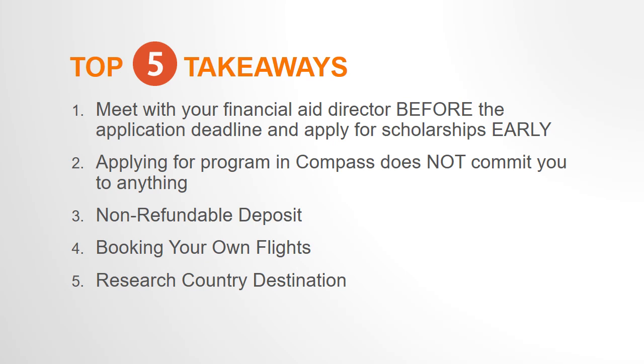Takeaway number five: research the country destination. Do some research to understand the destination you'll be going to. I recommend starting with asking the faculty director — they likely have traveled there before and also designed the program, so they have first-hand knowledge to share regarding cultural norms, customs, and other travel tips. You can also learn about country entry requirements such as visas, vaccines, or travel advisories.